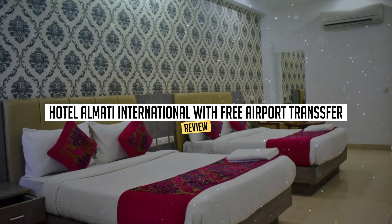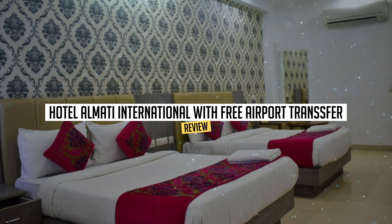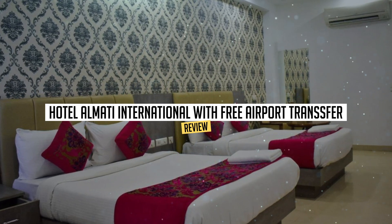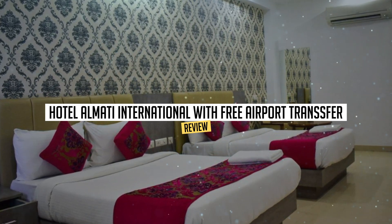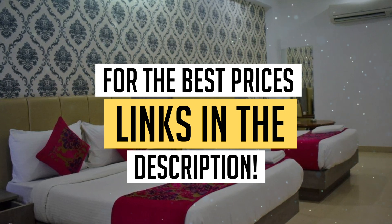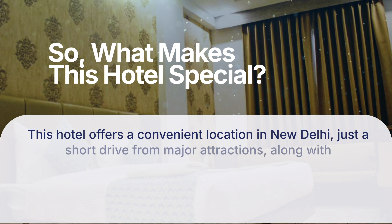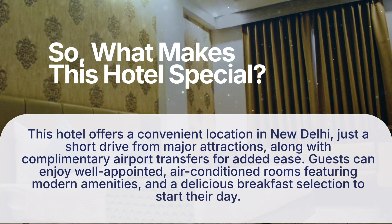Today we're diving deep into a review of Hotel Almatai International with free airport transfer, located in New Delhi. Let's find out if you should stay there. To book this hotel at the best prices, check out the links in the description below.